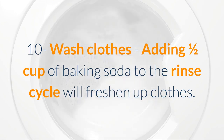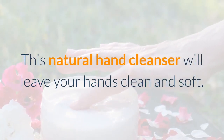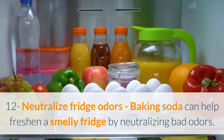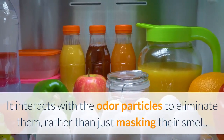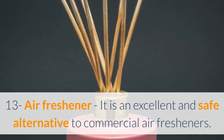Ten: wash clothes — adding one half cup of baking soda to the rinse cycle will freshen up clothes. Eleven: hand softener — to scrub away dirt and odors, mix baking soda with warm water and rub it on your hands. This natural hand cleanser will leave your hands clean and soft. Twelve: neutralize fridge odors — baking soda can help freshen a smelly fridge by neutralizing bad odors.